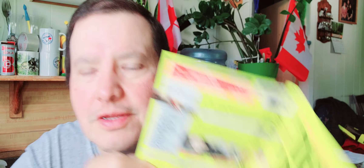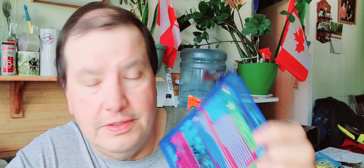Then Kill Bill Volume One — Uma Thurman, yeah, that's her. There's a bunch of stars in this one. Then I got Kill Bill Volume Two — two dollars too. You have to watch both of these at once.